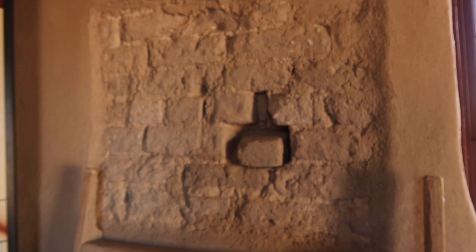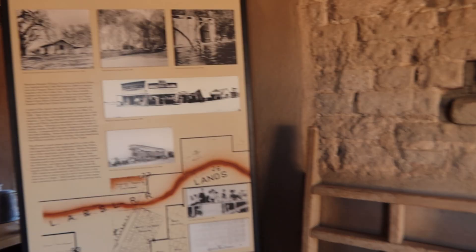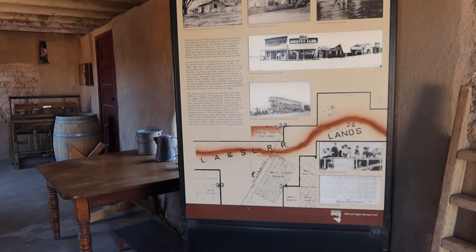We can see some of the original walls as they were constructed. You can learn more about the adobe building through a virtual model using the QR code. There are various placards around this building that talk about the birth of a town and how Vegas came to be.